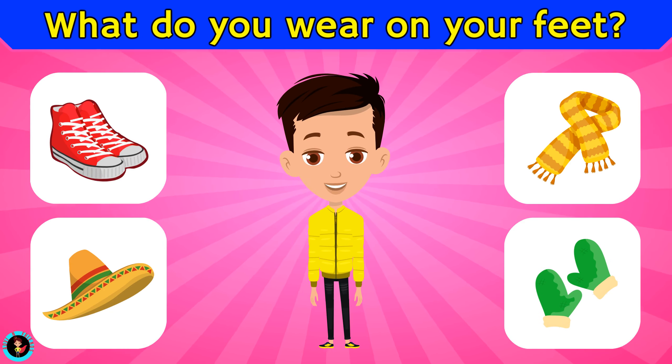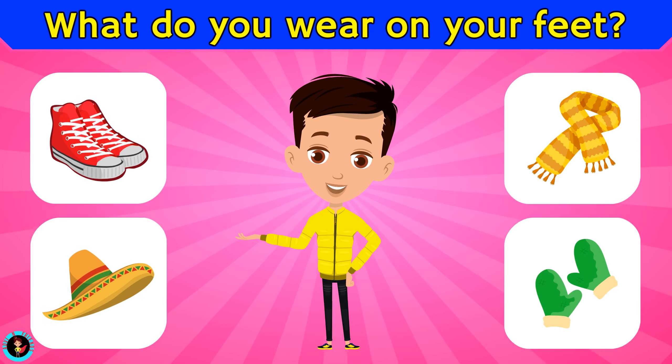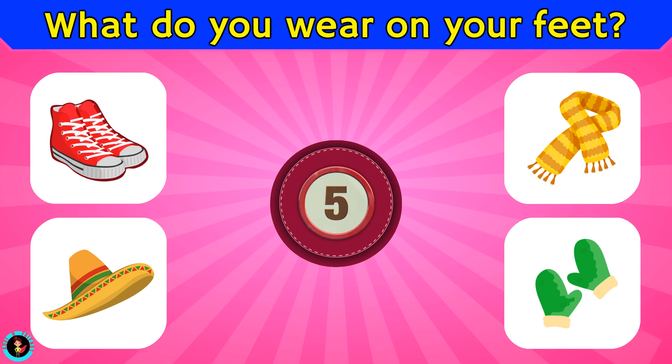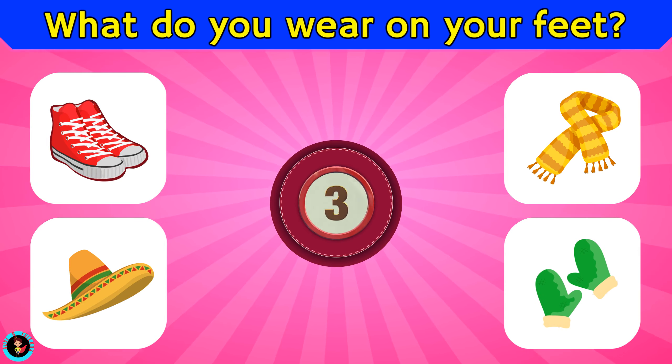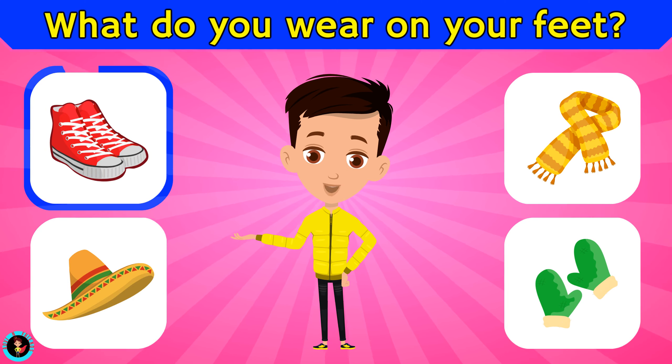What do you wear on your feet? Is it shoes, hat, scarf, or gloves? The right answer is shoes.